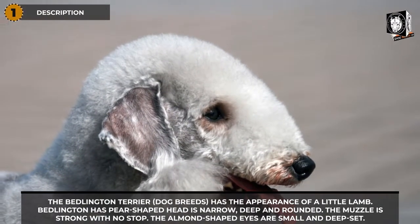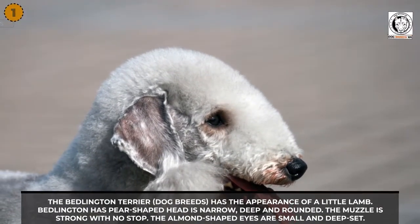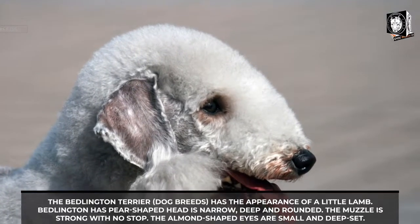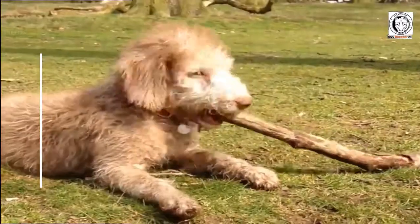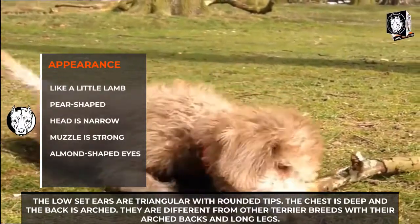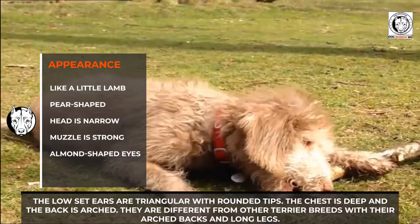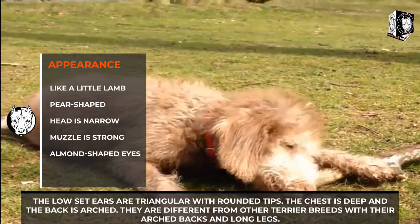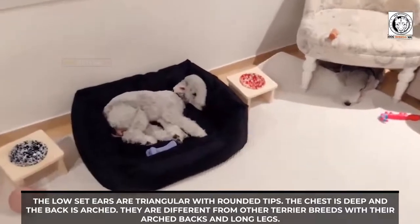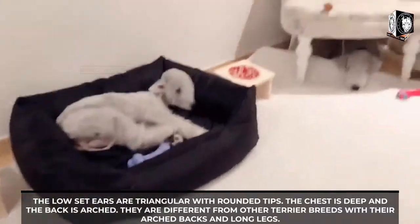The Bedlington Terrier has the appearance of a little lamb. The Bedlington has a pear-shaped head that is narrow, deep, and rounded. The muzzle is strong with no stop. The almond-shaped eyes are small and deep-set. The low-set ears are triangular with rounded tips. The chest is deep and the back is arched.